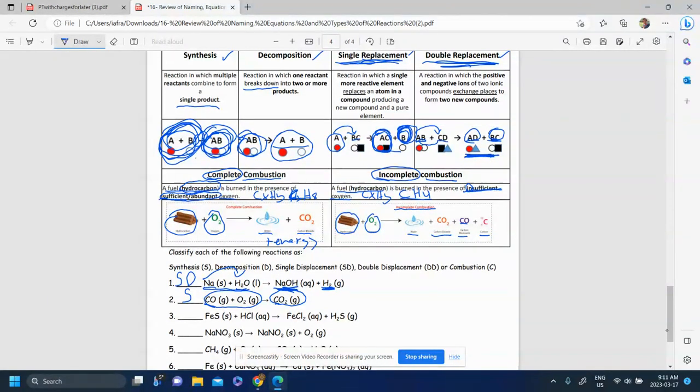Over here, FeS plus HCl produces FeCl₂ plus H₂S. I have two compounds reacting — not synthesis because it should make one product, and not decomposition. Looking for single or double displacement: is there anything alone? Nothing is alone — everything has a partner, just different partners. Fe was here, now Fe is with Cl. H was here, now H is with S. They switched partners, so we have a double displacement reaction.